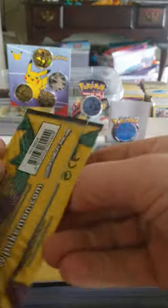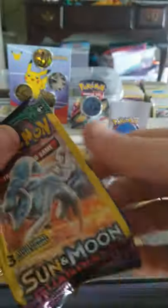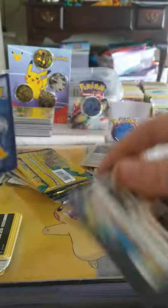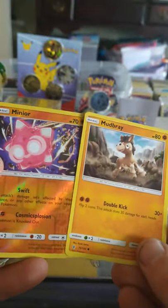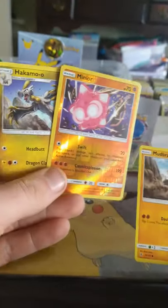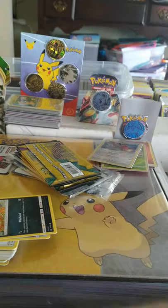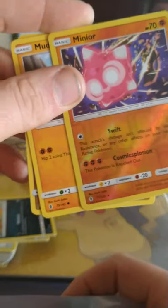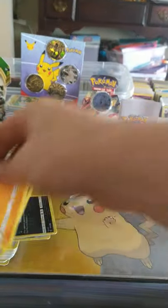I think my first question to y'all was what is y'all's favorite Sun and Moon set. Now, what is your favorite special set that came in between — like Hidden Fates? I knew it, I felt it — another reverse holo. It is a rare, ladies and gentlemen — beautiful, nice little star down there. It's a star baby, you gotta go far kid. We got another Guardians Rising.